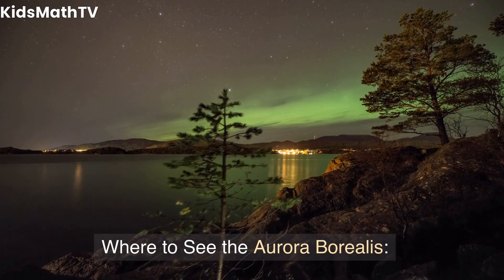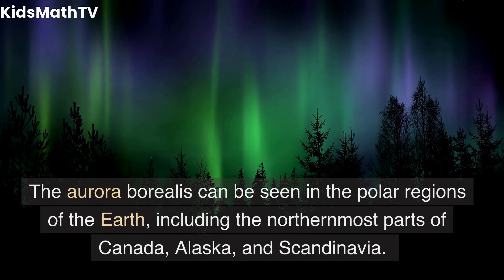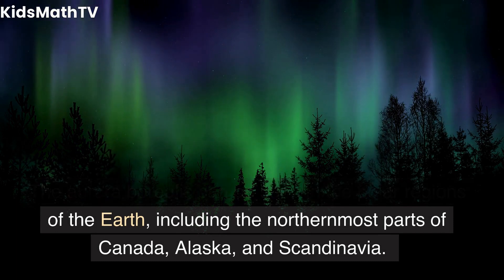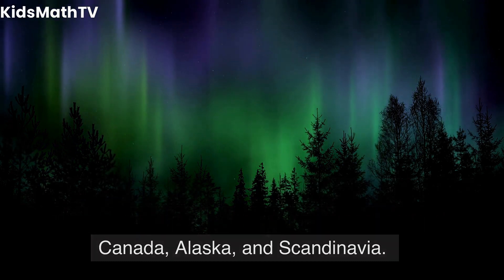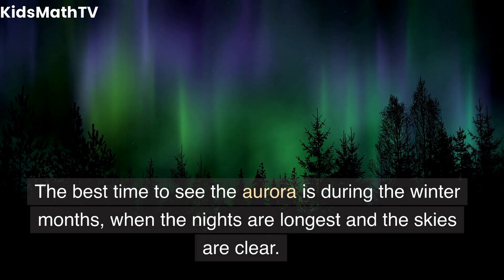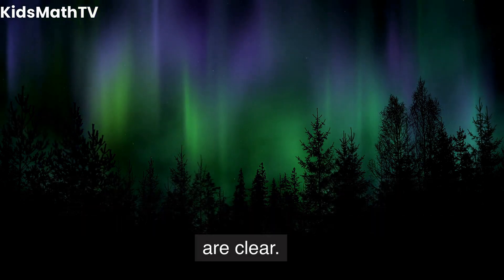The Aurora Borealis can be seen in the polar regions of the Earth, including the northernmost parts of Canada, Alaska, and Scandinavia. The best time to see the aurora is during the winter months, when the nights are longest and the skies are clear.